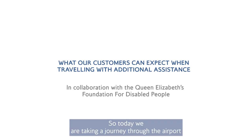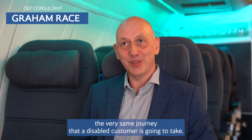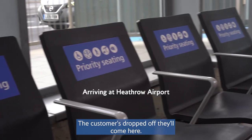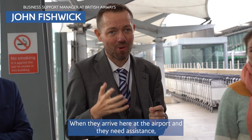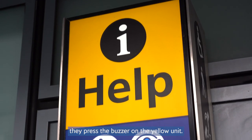Today we are taking a journey through the airport, taking the very same journey a disabled customer is going to take. When customers are dropped off they'll come here, there's somewhere for them to sit down. When they arrive at the airport and need assistance, they press the buzzer on the yellow unit.